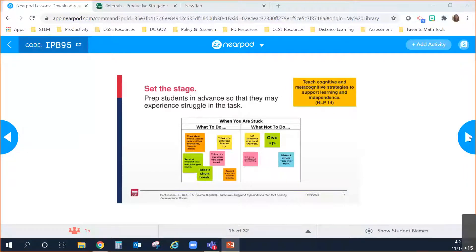There's the yellow high leverage practice indicator. When we take time to teach students metacognitive strategies — how to think about their thinking — we are supporting learning and independence. That is one of the instructional practices that has been shown to improve learning for all students.